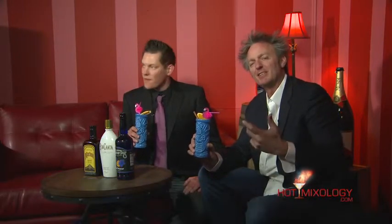Excellent flavor, excellent tasting there. This is the Muchote Scorpion — the cocktail of the week for Hot Mixology, the best cocktails in the world. Salute, everybody. Salute. Beautiful.